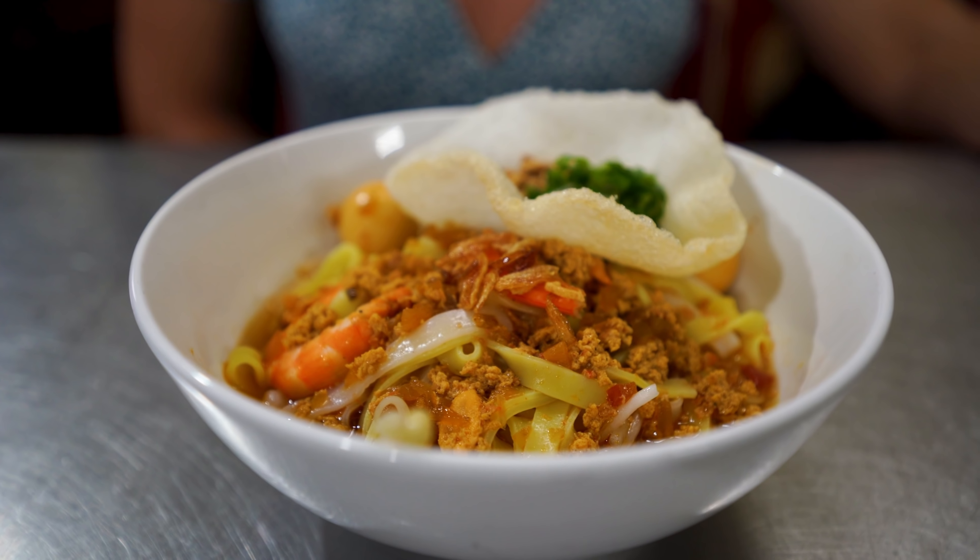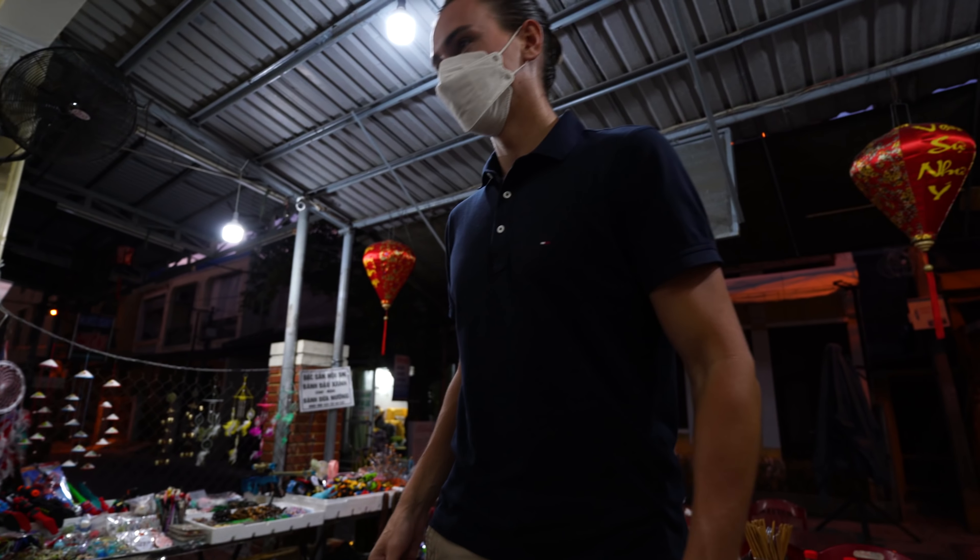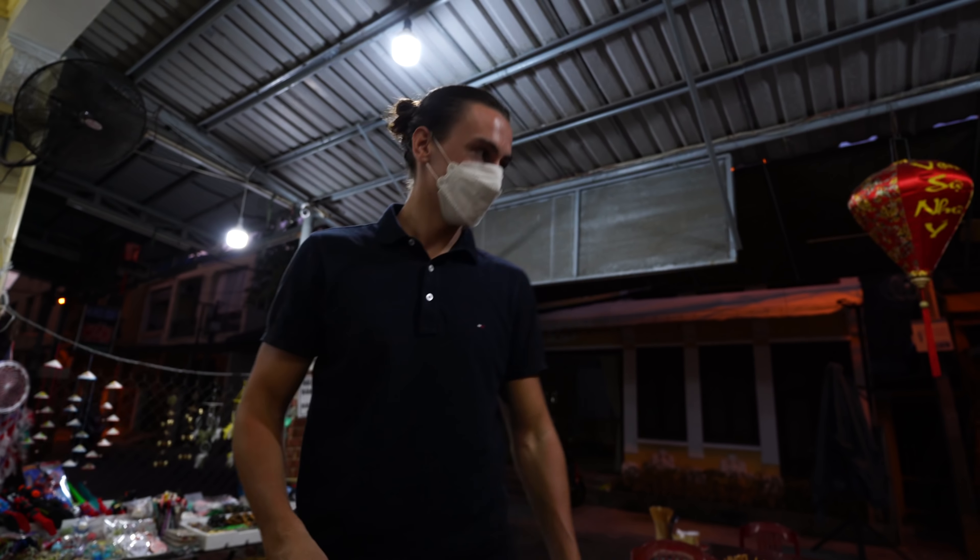That was one of the most delicious noodle dishes I've also had since getting to Vietnam — really flavorful and tasty. It's just getting properly dark outside now, it's about six o'clock, so the lanterns will probably start turning on any moment. As we're walking back to our lovely little homestay, we'll show you how beautiful this place gets at night.